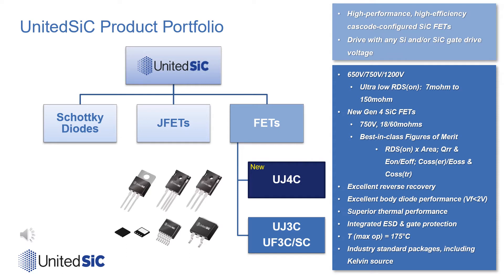Let's begin by looking at our existing product portfolio. This includes Silicon Carbide Schottky diodes ranging from 650 to 1200 and 1700 volts. We also offer standalone normally-on JFETs and a wide range of Silicon Carbide-based normally-off FETs. Our normally-off FETs are high-performance cascodes formed with optimized low-voltage silicon MOSFETs and highly efficient Silicon Carbide depletion mode JFETs.